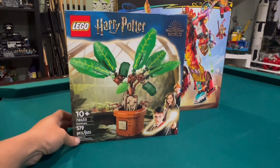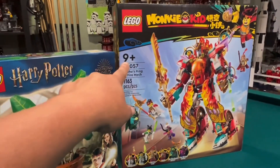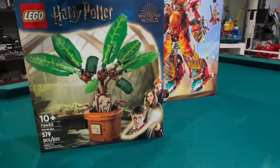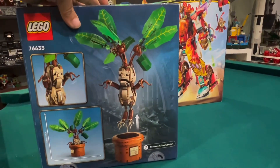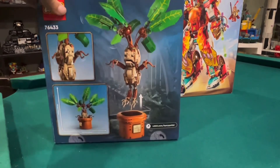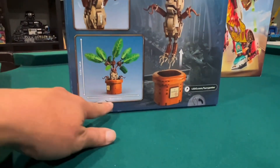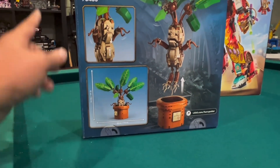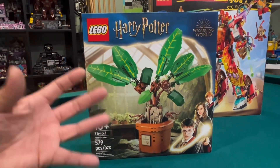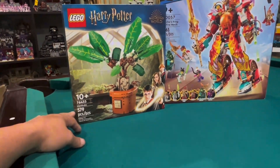Then we have Harry Potter's Mandrake — 579 pieces, 10 plus. This one's 9 plus but this one's 10 plus, interesting. I think this has a sound brick in here so it makes a screaming noise — it would be scary if it did. The Mandrake can come out of the pot and it is 32 centimeters by 27 centimeters. Hopefully I can put this in the Brick Zapper's library because it is kind of like a life-size plant, and so it would go good with all the other life-size things in there.